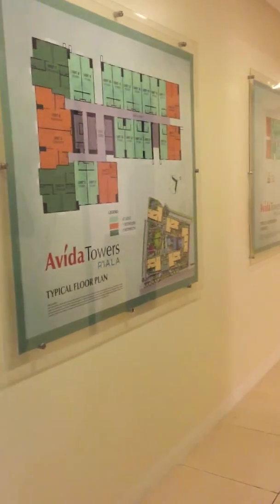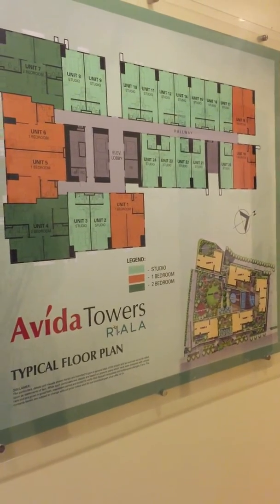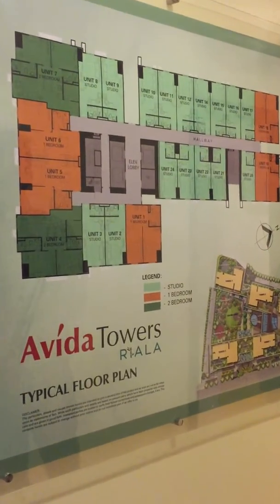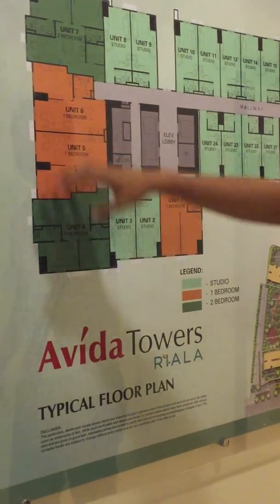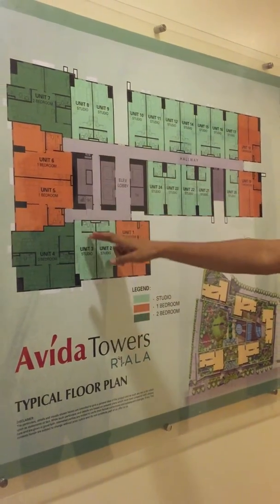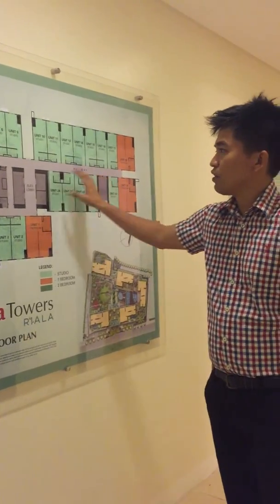So this is the typical floor plan for an Avida tower. As we all know, we have five towers in the Avida Towers Riala project of Ayala Land. The light green units are the studio units, the units colored orange are the one-bedroom units, and the dark green units are the two-bedroom units. The two-bedroom units are located on the corner side of the building, and the one-bedroom as well. For the studio, there are inner units. This area here contains the elevators, and of course we have the stairs on this portion.